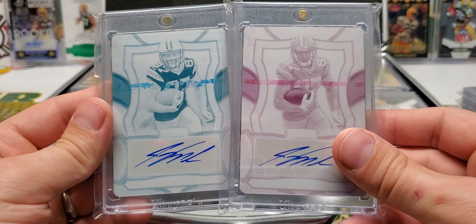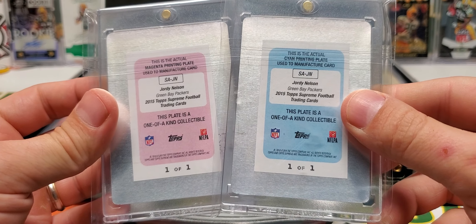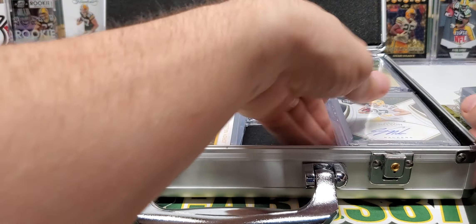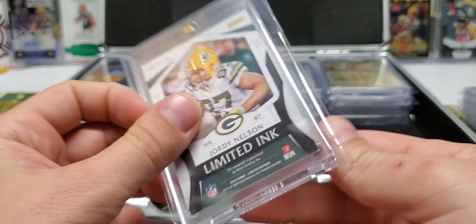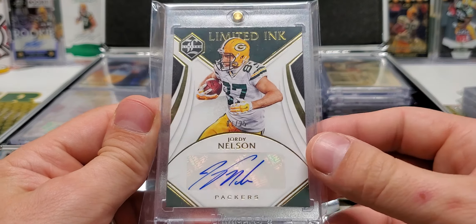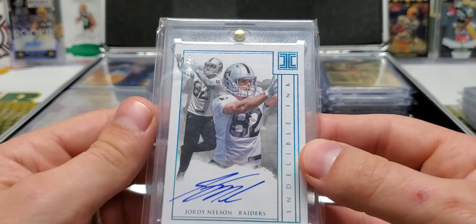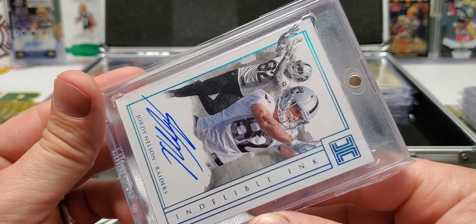We got a couple printing plates here from Topps Supreme, 2015 — the cyan and the magenta. Limited Ink, out of 25 — that's from this year. I think I just picked this up because I wasn't super into picking up a whole bunch of these Limited Ink ones. One of one, Indelible Ink — Jordy Nelson, from Impeccable, Raiders uni. I didn't go for a ton of Raiders uni stuff.